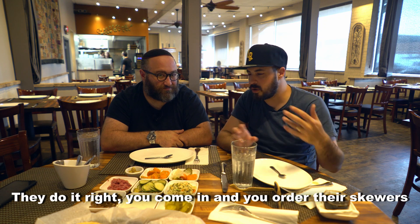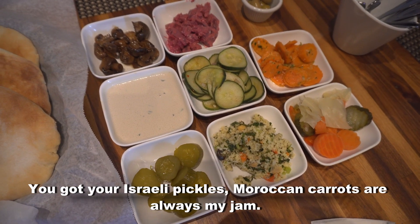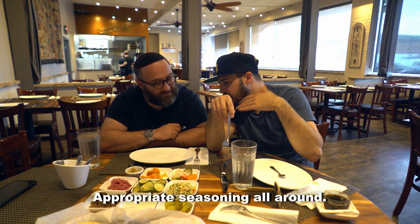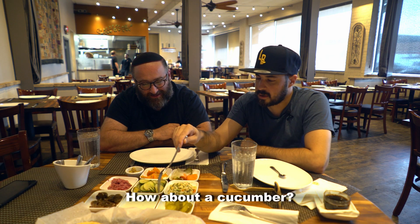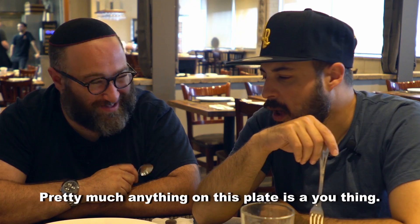You come in and you order their skewers, and with the skewers you get your salatims. These really pickled Moroccan carrots are always my jam. I want you to try it, Brian. Appropriate seasoning all around. Imagine if a carrot was like a pickle. Pretty much anything on this board is a you thing.